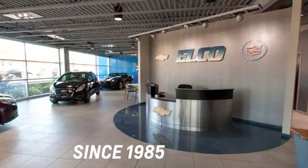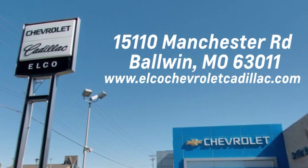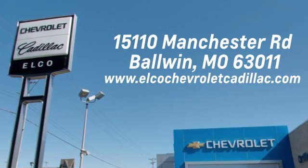Hurry in today for a test drive. Elko Chevrolet Cadillac has been in business since 1985. Call or stop in today. We are conveniently located just 5.5 miles west of 270 at 15110 Manchester Road in Baldwin, Missouri.